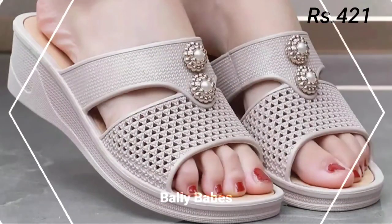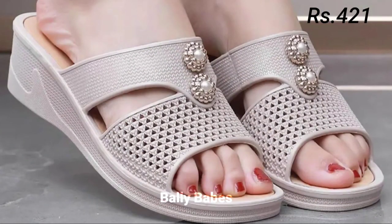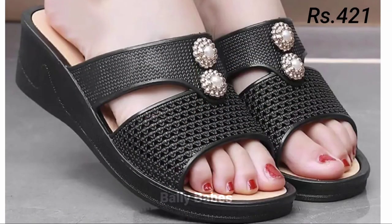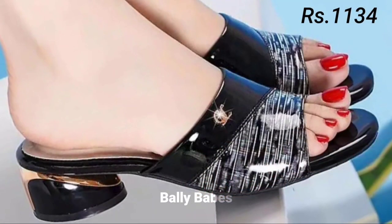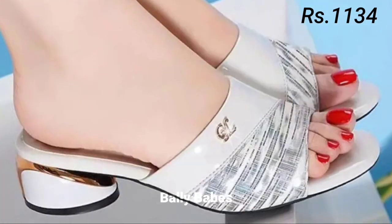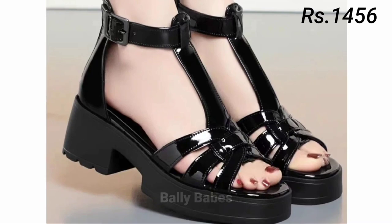In conclusion, choosing the right footwear can elevate your entire outfit and make you feel confident and stylish. When choosing footwear, consider the occasion, your comfort level, and the overall style you want to achieve. Whether you prefer heels, sandals, pumps, slip-ons, or comfortable options, there is a perfect pair out there for you.